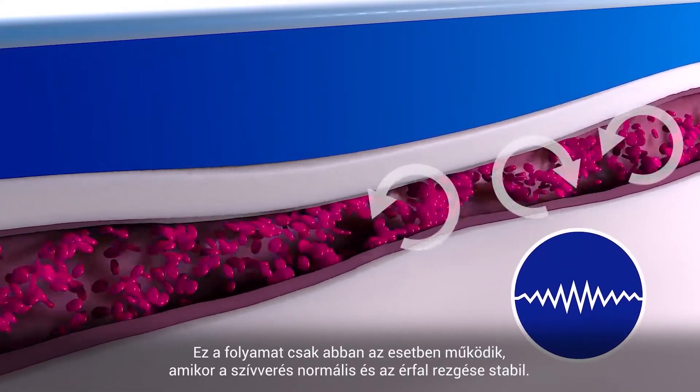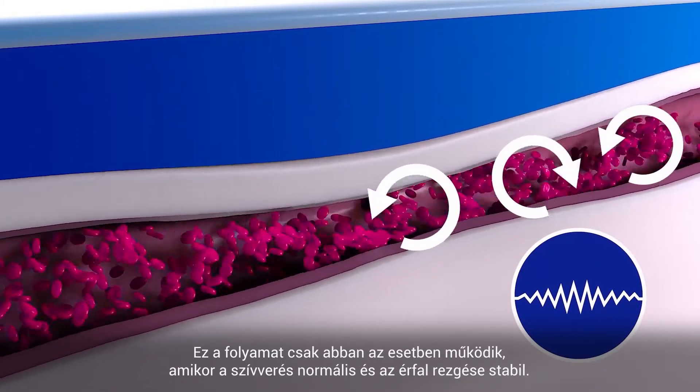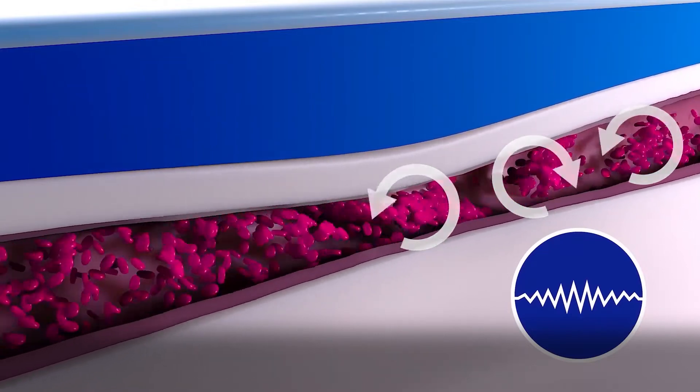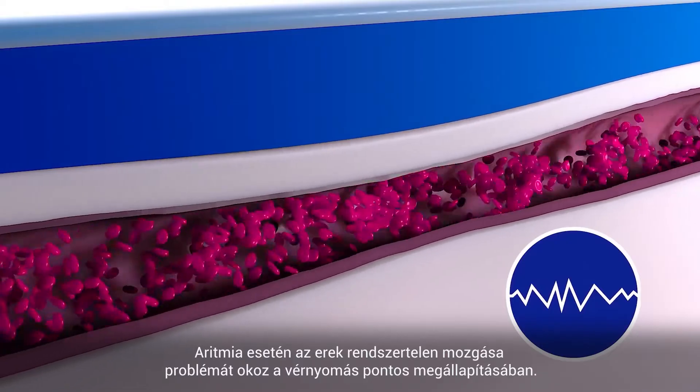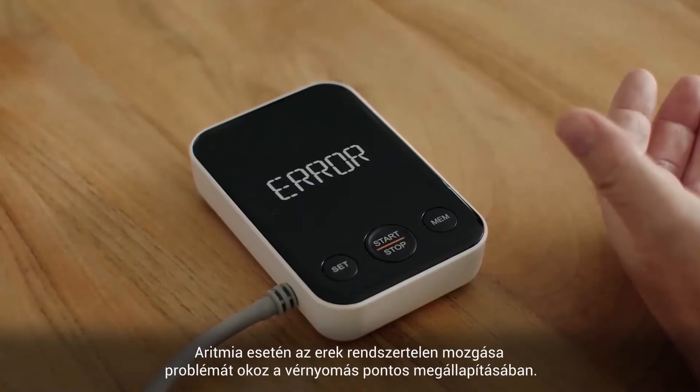This only works with a regular heart rate and a stable sequence of oscillations. With arrhythmia, irregular oscillations lead to problems in the determination of correct values.